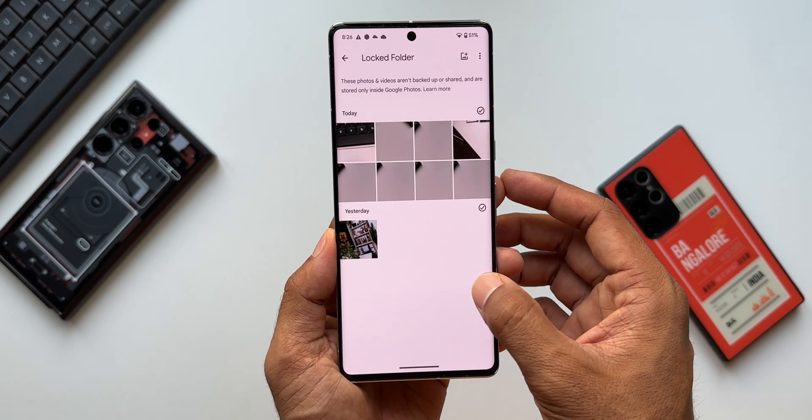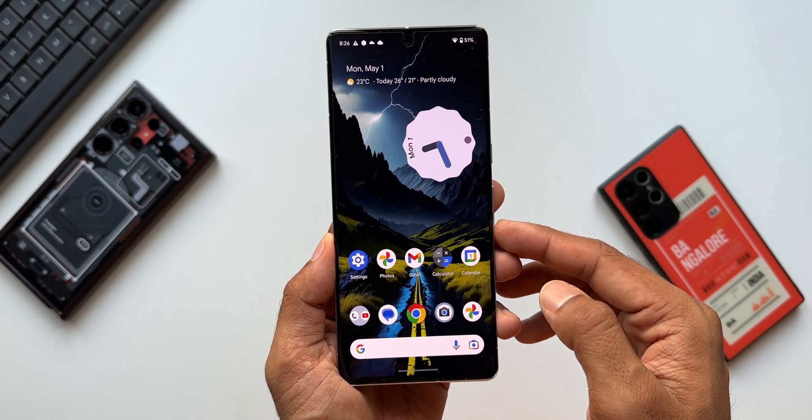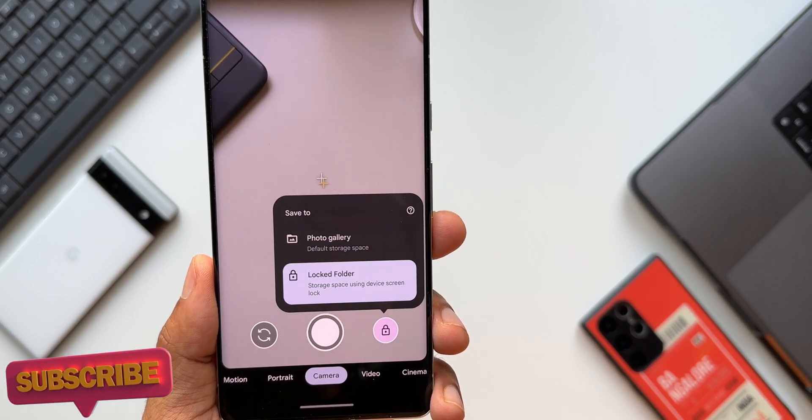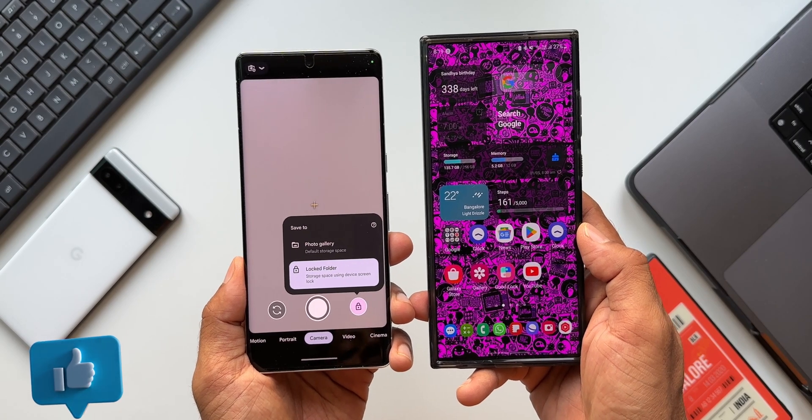This feature is not available on Galaxy phones. On Samsung, you have to capture the images and videos, which go into the gallery, and then select them and move them to the secure folder. If this Pixel feature comes to Samsung Galaxy phones in the future, it will be just amazing.